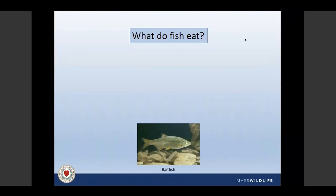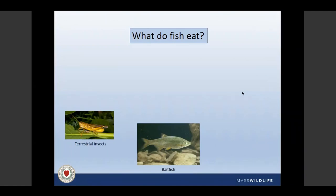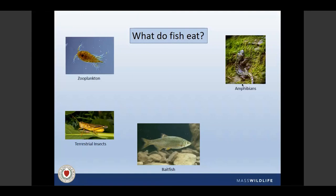Fish also eat bait fish like golden shiners, as well as terrestrial insects — grasshoppers, beetles, spiders — and earthworms. Smaller fish and panfish sometimes eat zooplankton. Amphibians like salamanders and frogs are sometimes on the menu, and even small mammals — it's not uncommon for large brown trout to feed on mice. Many people have experienced exciting fishing using mouse fly patterns at night for large brown trout, something I really want to experience at some point.